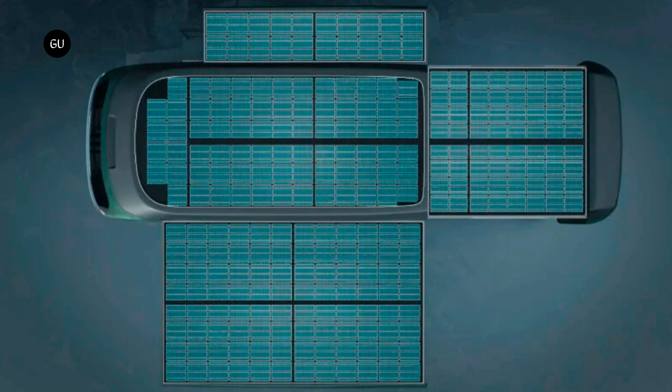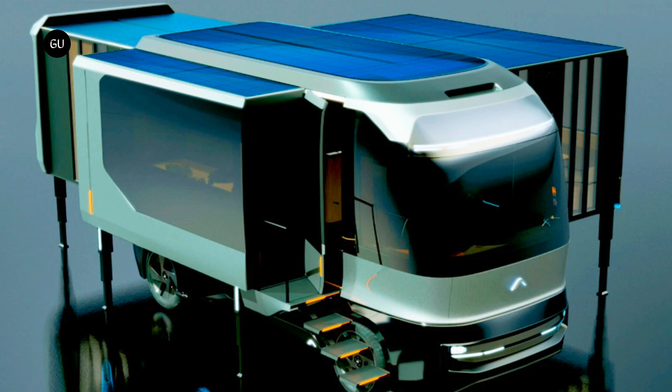Power for days on end while parked is claimed and partly facilitated through a huge array of solar panels. Instead of just panels on the standard roof, additional solar panels will be attached to the sections of roof that cover the slide-outs. AC Future claims they'll be capable of capturing at least 25 kWh of energy per day in ideal conditions.